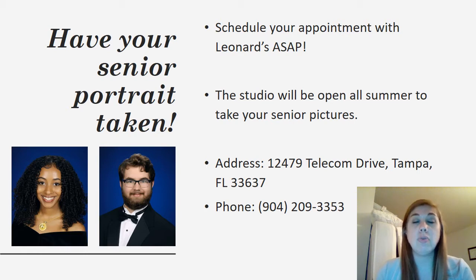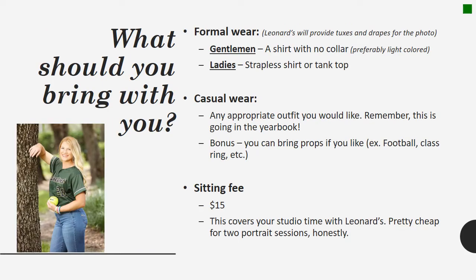Their phone number is 904-209-3353. When you schedule your appointment with Leonard's, what should you bring with you?